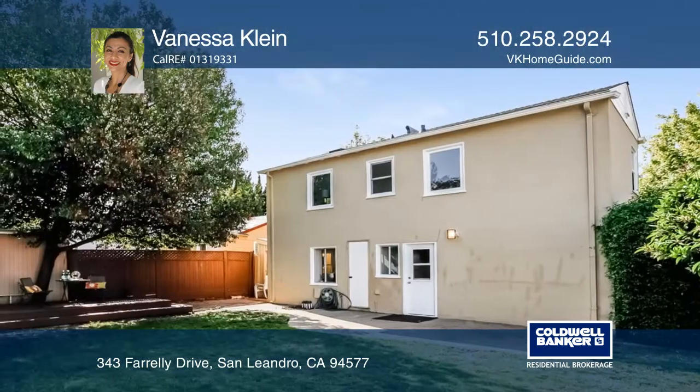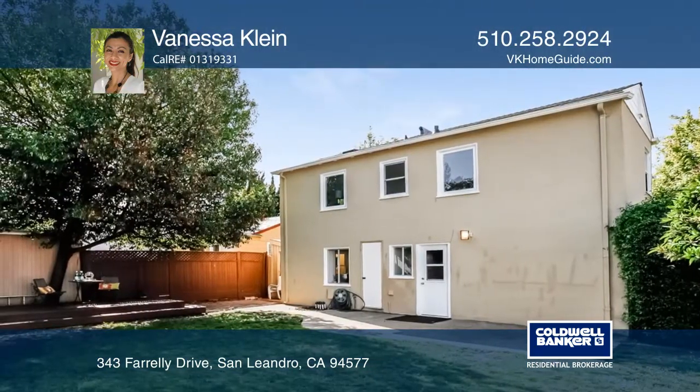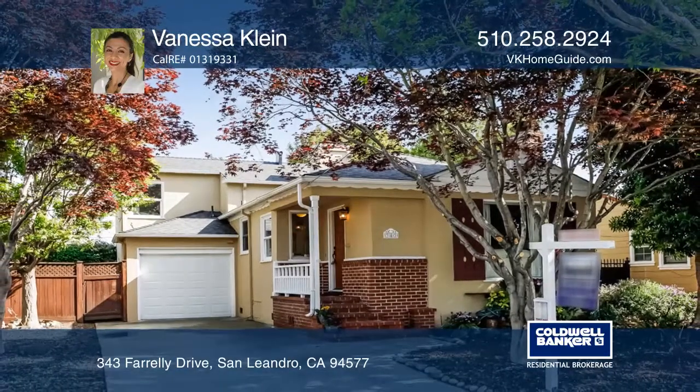If you've waited for an exceptional home at a great value, wait no more. Call Vanessa Klein today for a private showing.